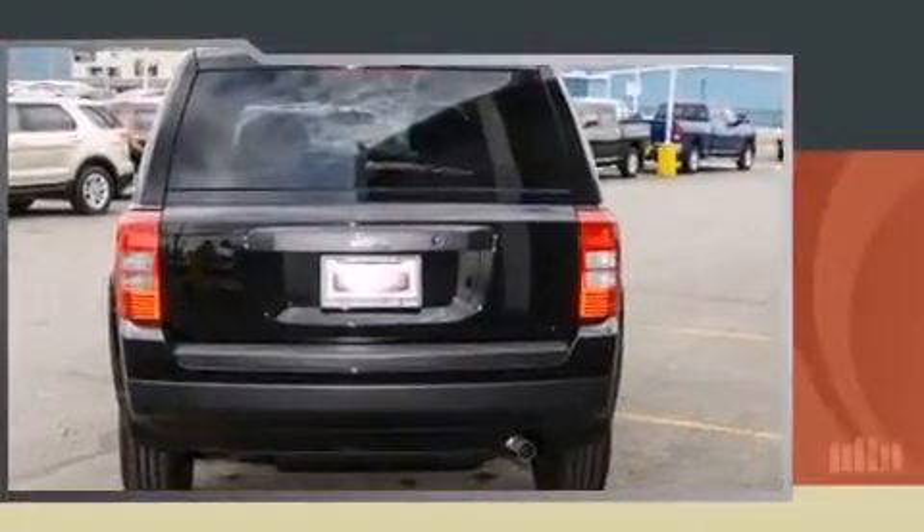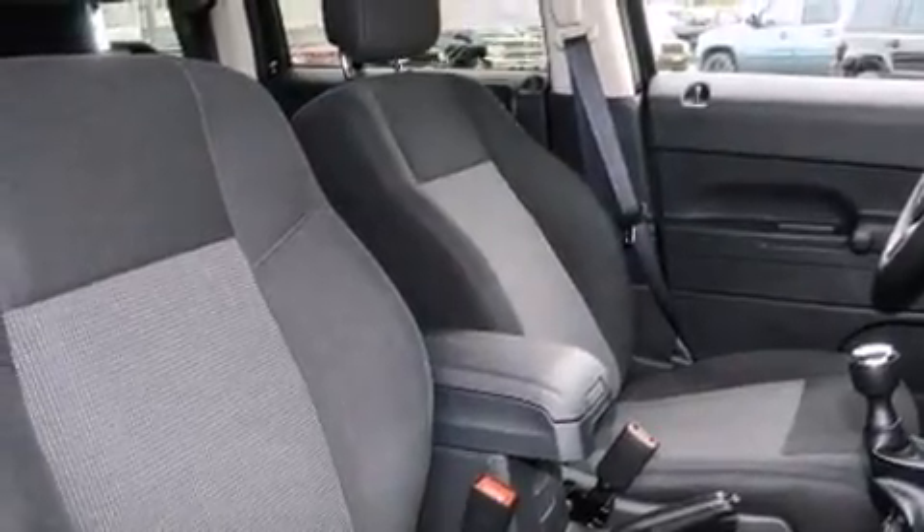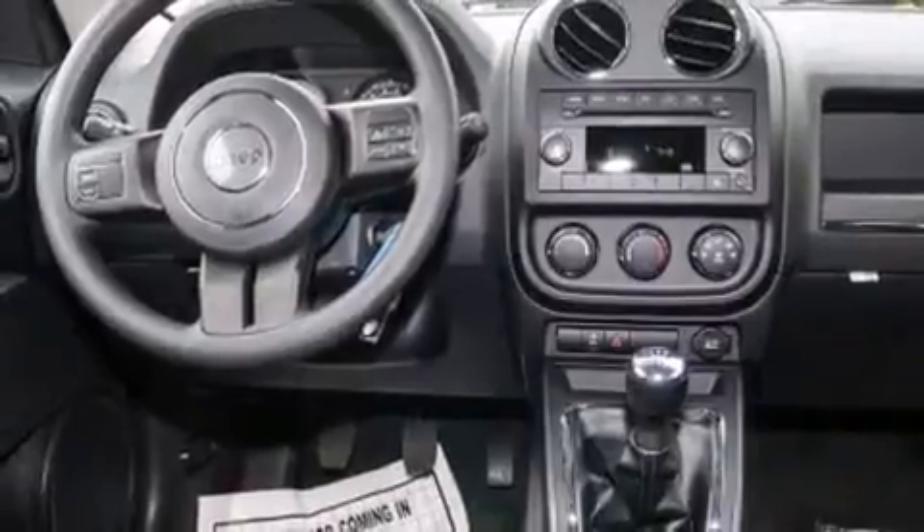Jeep prioritized comfort and style by including a tachometer, front fog lights, a roof rack, and much more. Audio features include a CD player with MP3 capability and four well-positioned speakers.